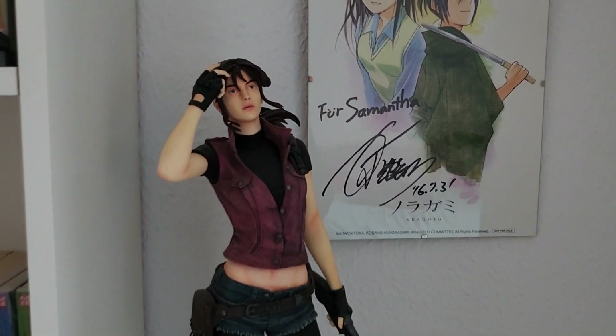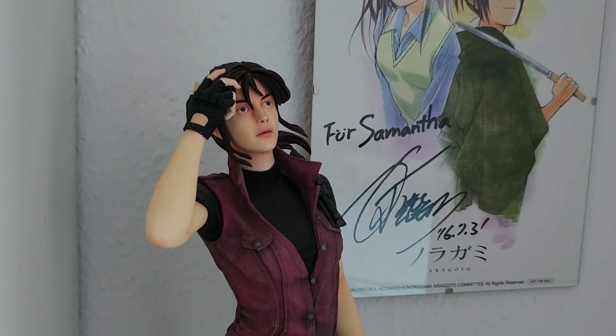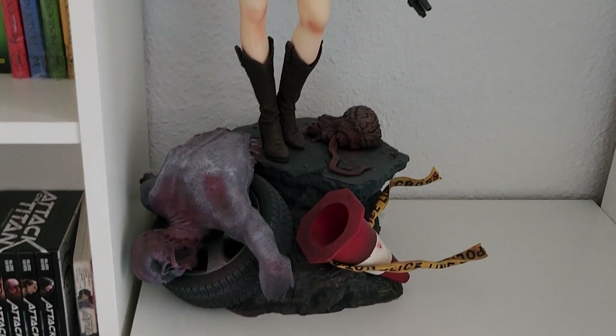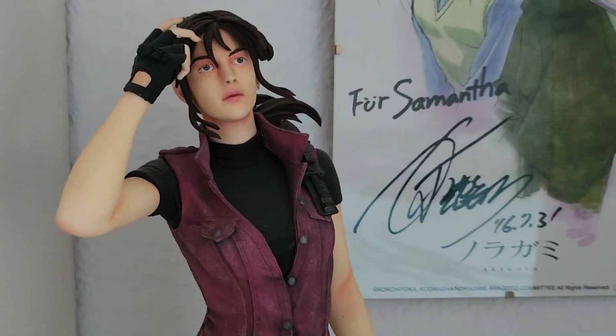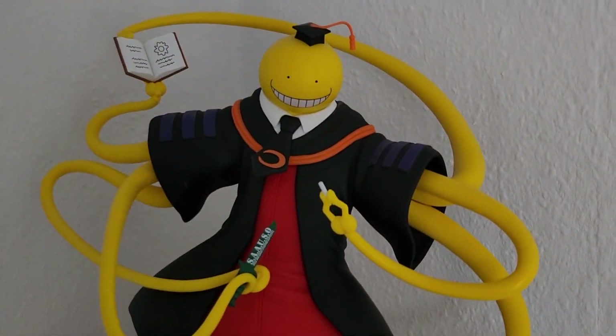Here on the last shelf on this section of the room we have my garage kit of Claire Redfield from the statue by Greenleaf. This is a recast I bought off of E2046 and I painted her myself - obviously it's not the best paint job, it was my first time trying, but yeah.